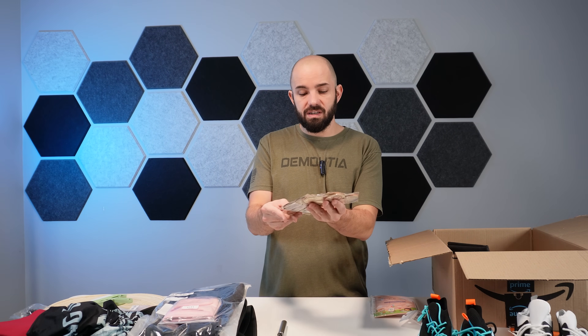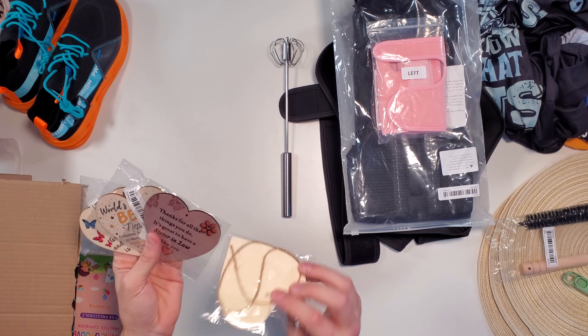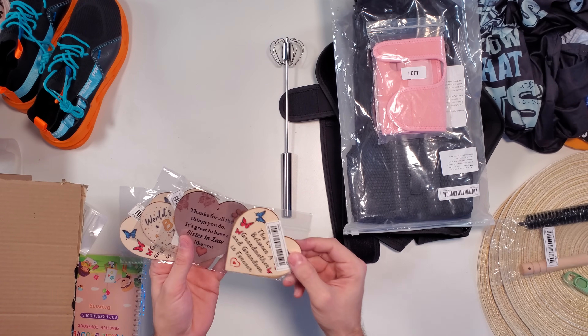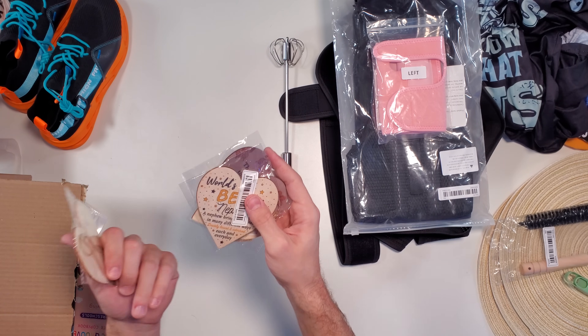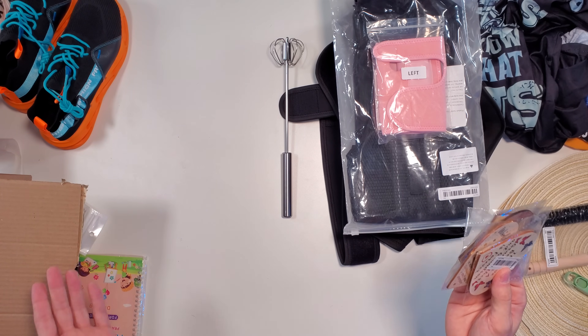We also had a whole bunch of these little tiny things — they look like tree ornaments or decorations to hang up. They've got a bunch of different nice little sayings on them. Pretty interesting stuff, probably not something I would order, but again that's the fun of this video.